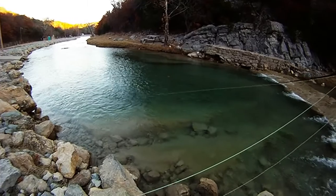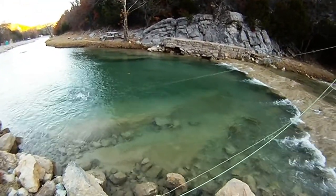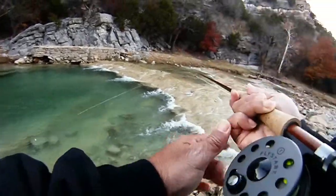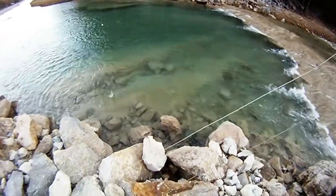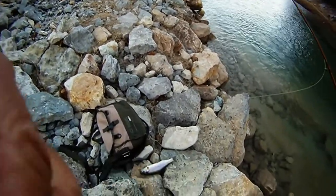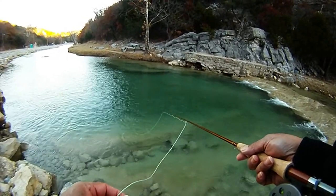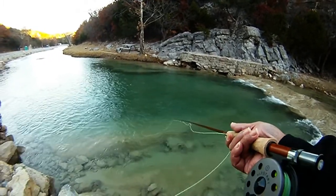Notice that we haven't moved from this spot. Most of our catches, at least in this set of video clips, are basically from standing in the same spot the whole time. Here's another one. We ended up getting a couple of nice size ones that were bigger than we normally get from this pool, and a good amount of smaller ones. We're just working the indicator, paying attention to it going under and setting the hook when we need to.